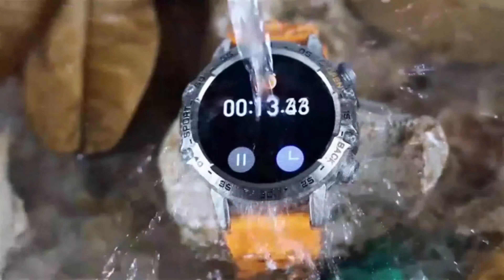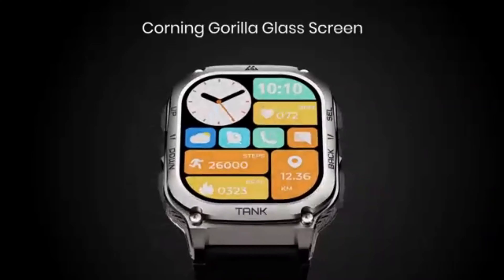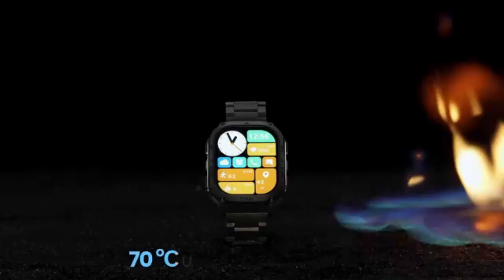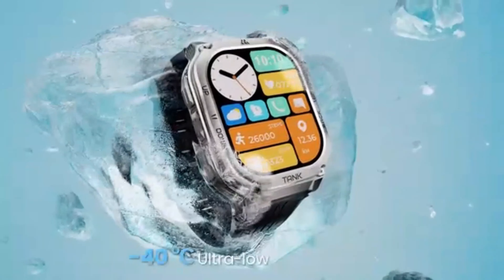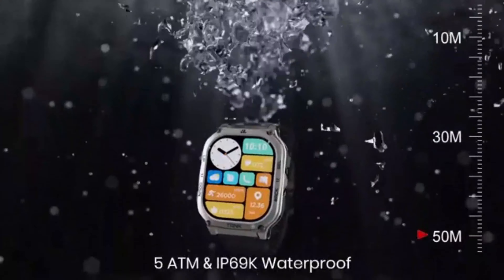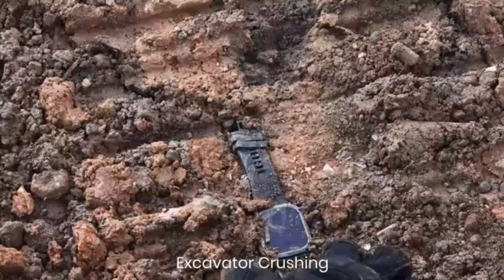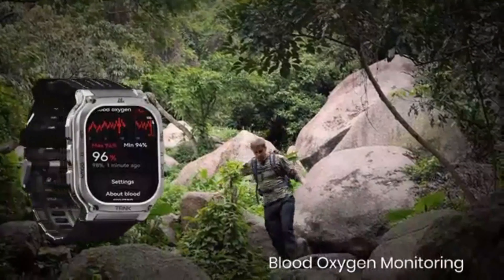The round shape of the watch gives it a classic look that suits various styles and preferences. A notable feature of the Tozo S5 is its ability to answer and make calls directly from the watch, offering convenience and hands-free communication on the go. Additionally, the smartwatch functions as a Bluetooth device, making it easy to sync with smartphones and other devices. For health enthusiasts, the Tozo S5 comes equipped with multiple health tracking features, including a fitness tracker, sleep tracker, blood oxygen SpO2 monitor, heart rate monitor, and calorie tracker. These features provide valuable insights into your health and wellness.